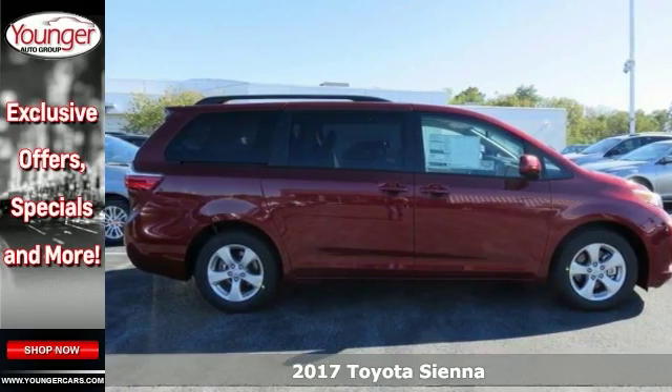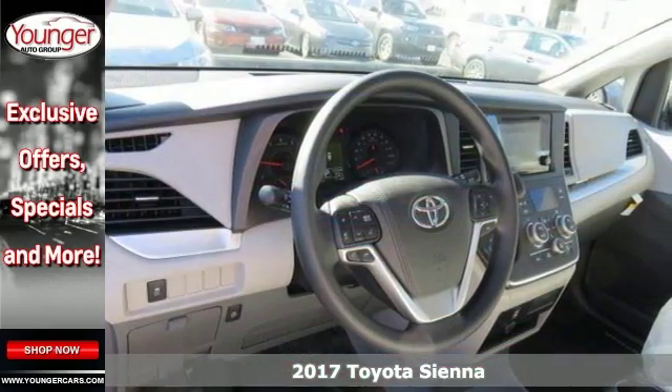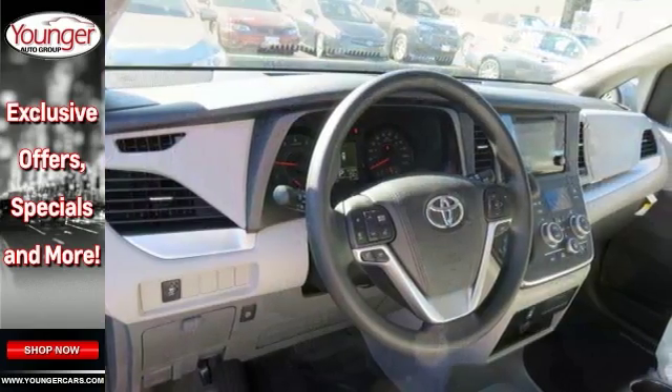It's a very nice 2017 Toyota Sienna LE. This one has the 17-inch 5-spoke alloy wheels and climate control. It also features a backup camera and Bluetooth connectivity. And this one has satellite radio and third-row seating and a roof rack.